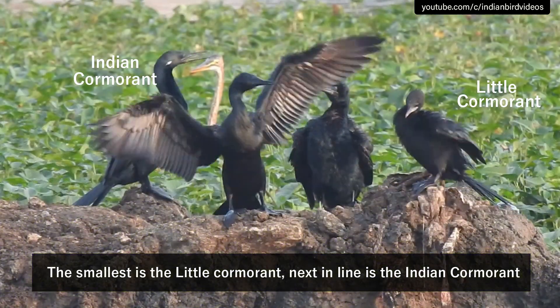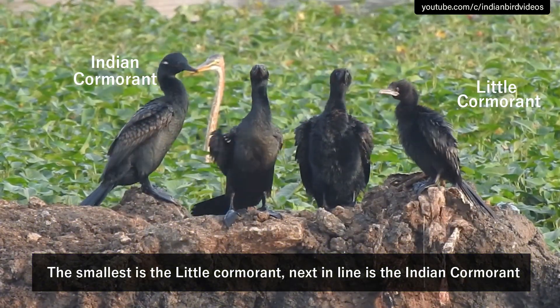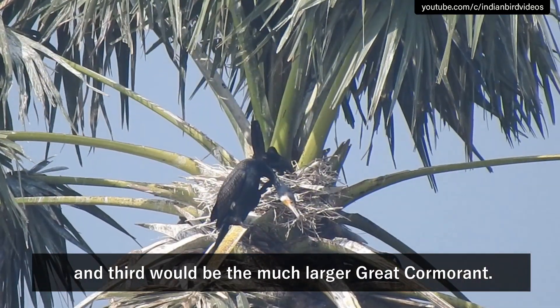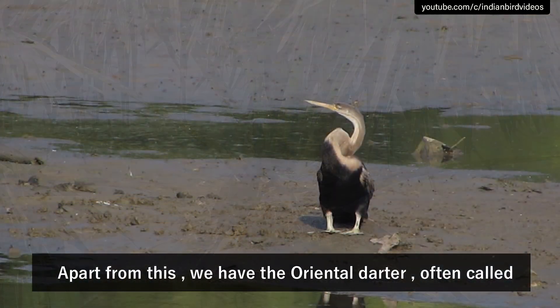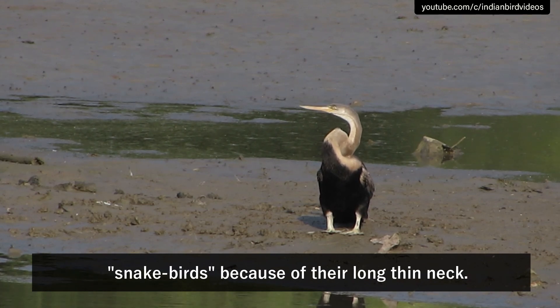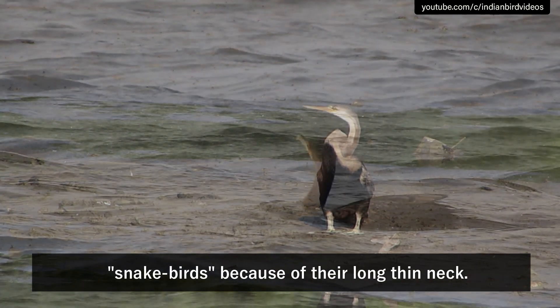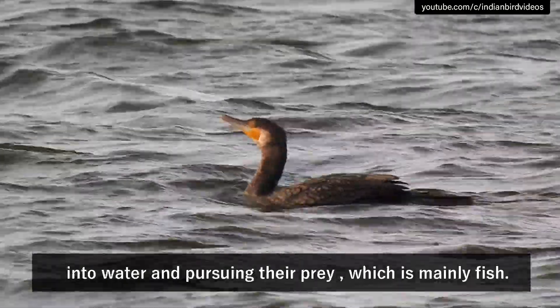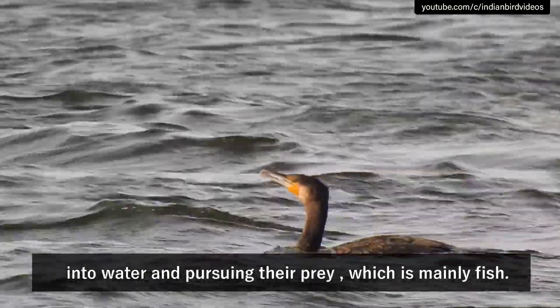The smallest is the little cormorant, next in line is the Indian cormorant, and third would be the much larger great cormorant. Apart from this, we have the oriental darter, often called snake birds because of their long thin neck. All four birds have one common thing, which is the habit of diving into water and pursuing their prey.